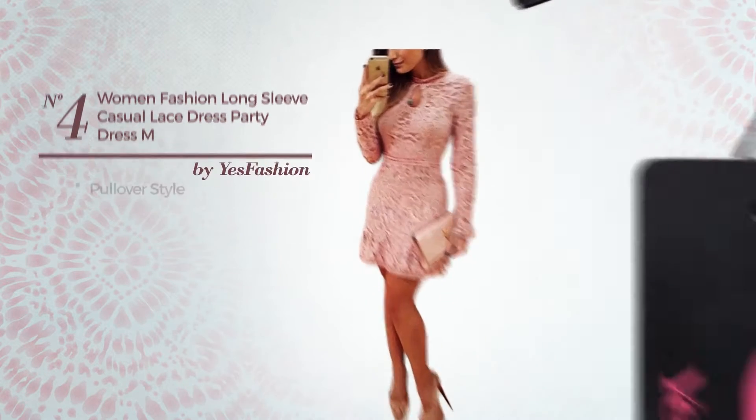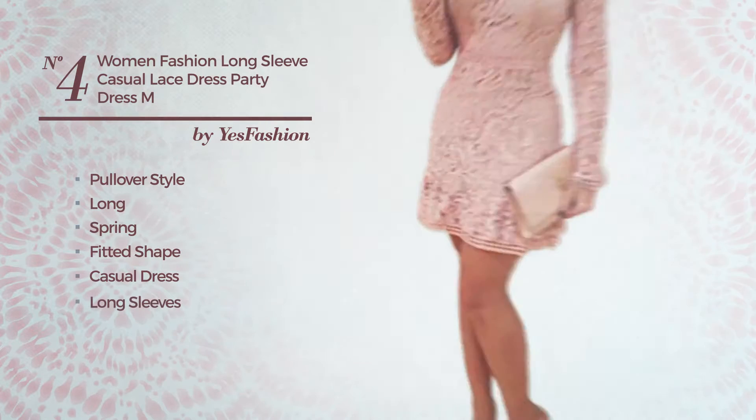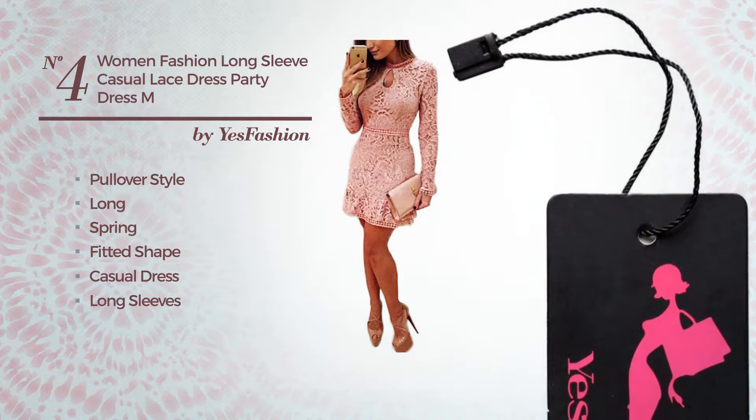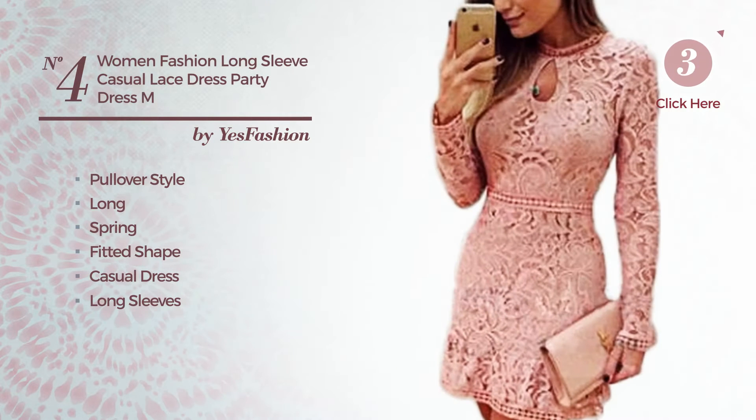Number 4, A Pullover influence in this long spring fitted casual dress. Featuring long sleeves, scoop neck, with a floral pattern, produced with body-warming polyester, embellished with lace. Available uniquely in this color.